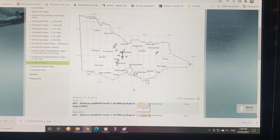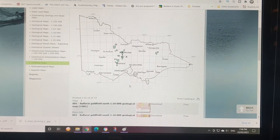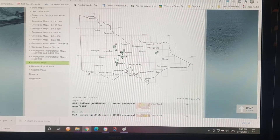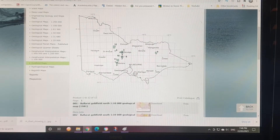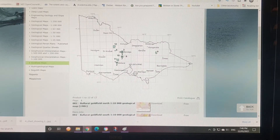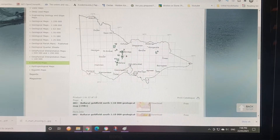Hello fellow geology buffs, this is Glenn. In today's video, another video on the gold that you can find in Victoria. Hopefully one day I'll be able to do the other states, but for now I'll just focus on Victoria as I'm learning this.